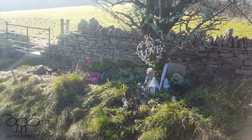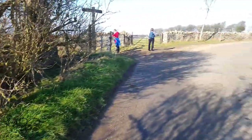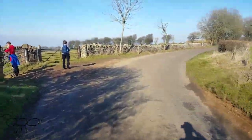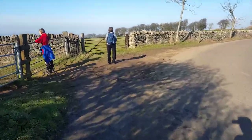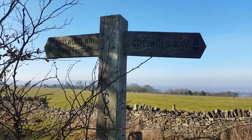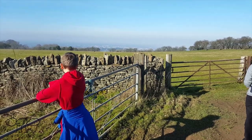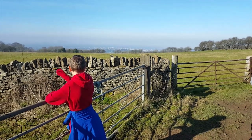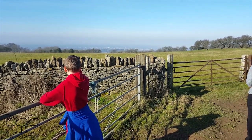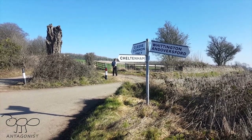It might be that someone lost their life here and went through that wall rather than going around the bend. We've now joined up with the long-distance footpath, the Cotswold Way. Little Antagonist is looking down to Cheltenham there, just nestling in the valley, as we make our way up towards Cleve Common.